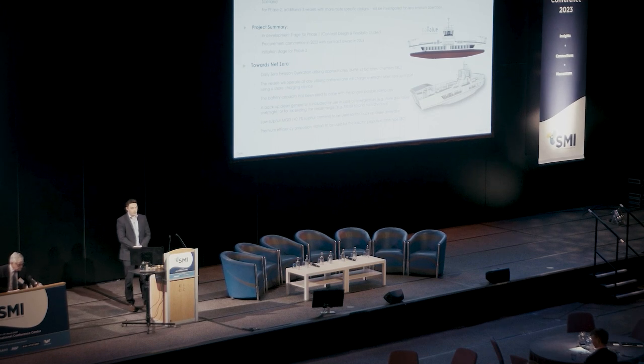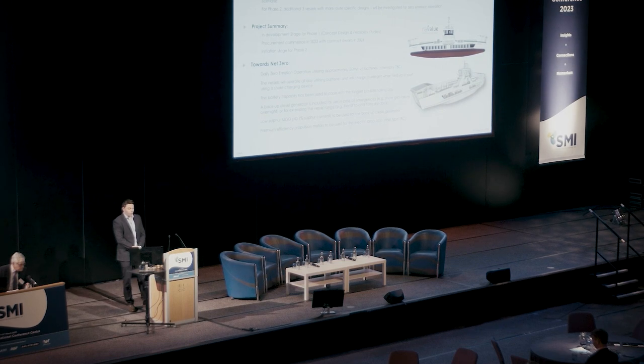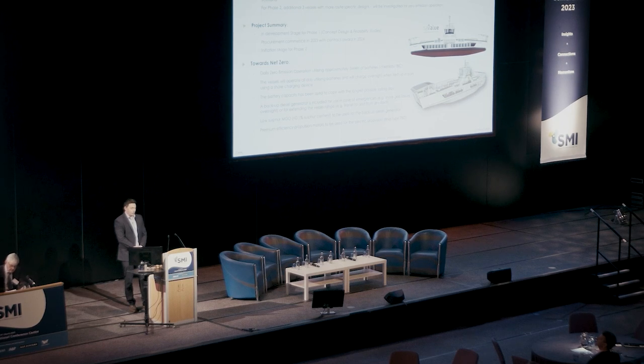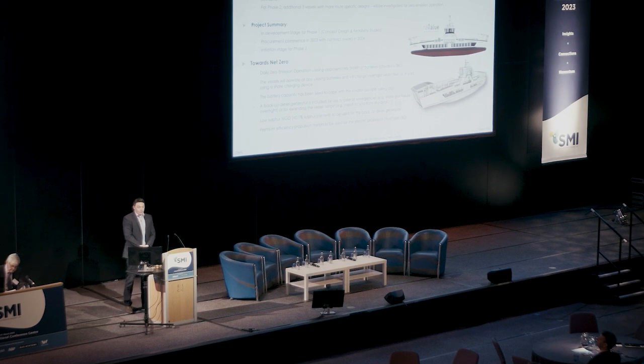At the moment, phase one is nearing completion of the concept design, and we'll be looking to take the business case to Transport Scotland shortly. Hopefully, all going well and approved, we'll then move to tender and hopefully have a contract award at a yard next year. We're still in initiation phase for phase two, but that will get moving shortly. The plan is daily zero-emission operation of the vessels utilising up to five megawatt hours of batteries, with the chemistry still to be confirmed.